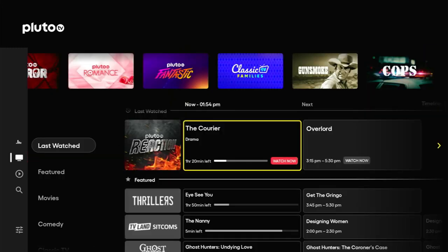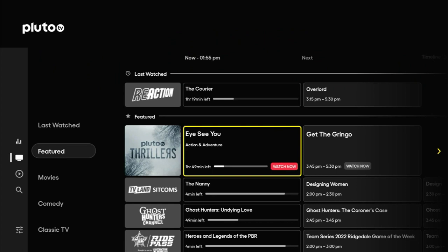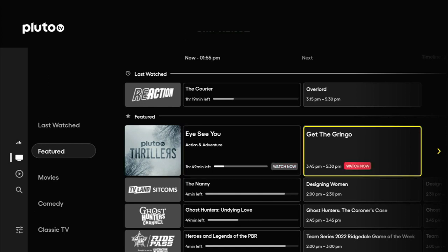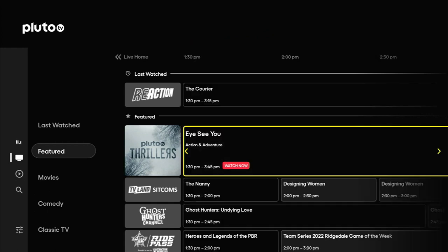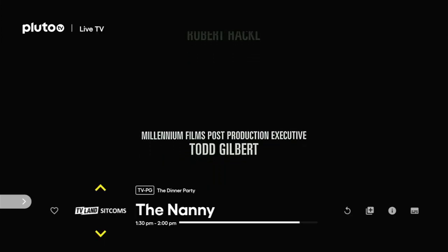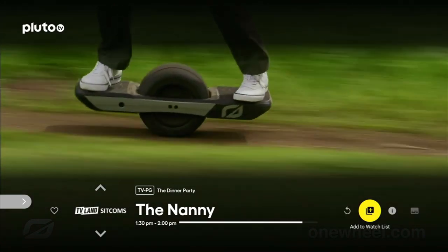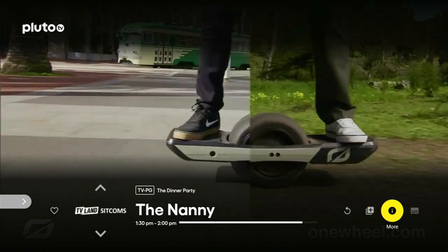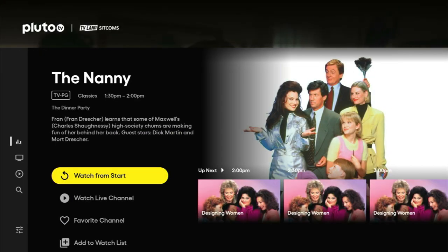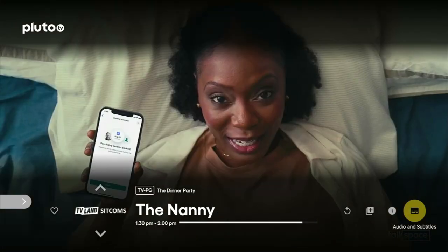Below the splash screen we've got our Last Watch channels. Below that we've got Featured, which is more of an EPG-type guide now — we've got the times, the time left, and we can watch straight away. We've got thrillers on the Featured channel and the times increase as you go across. Below that we've got TV Land sitcoms — the Nanny. If I click to watch, we can see it's just finished. We've got controls here — we can watch from the start, add it to our watch list, get more information, add it to favourite channels, watch the live channel, and add audio and subtitles.